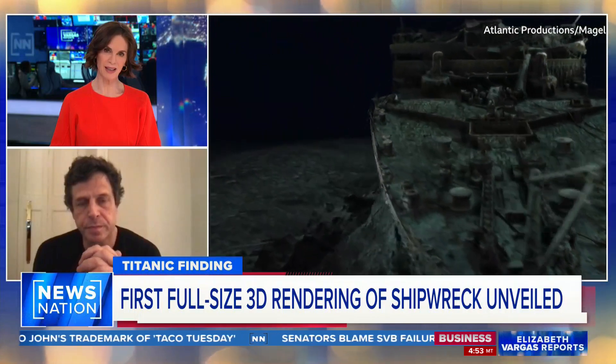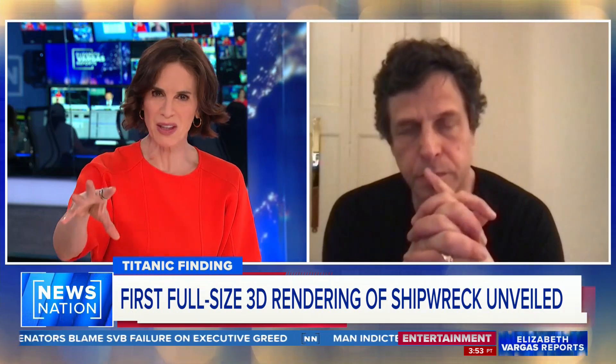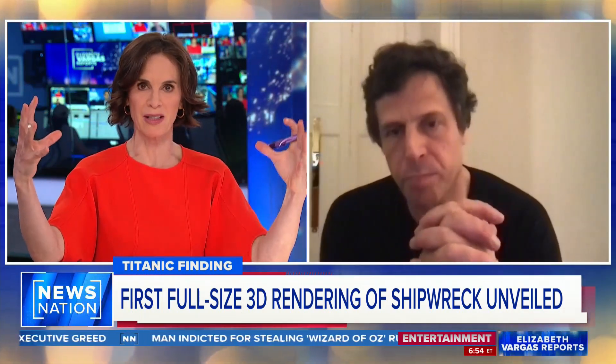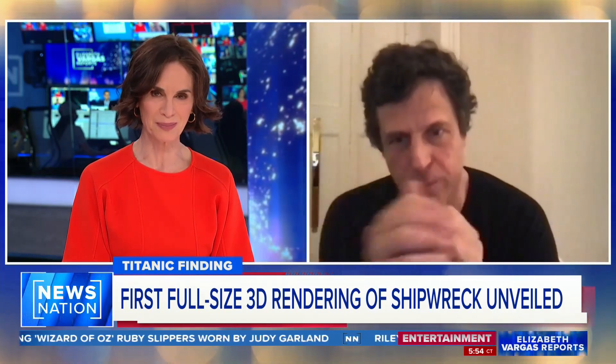You really are bringing it to life. Anthony Geffen, I can't wait for the documentary. The images truly are extraordinary — all the previous things have been so dark and so murky, and now the sharp focus of it all is incredible. Anthony Geffen, thank you so much for joining us tonight. What a project.